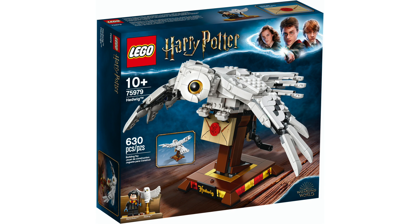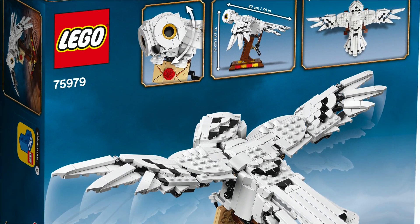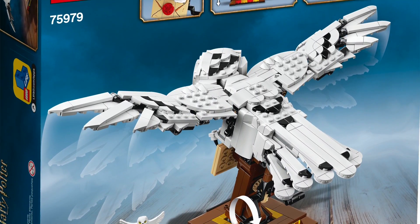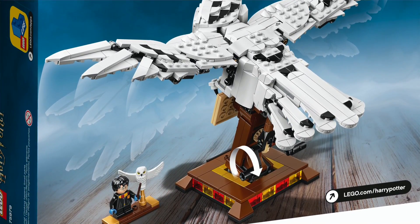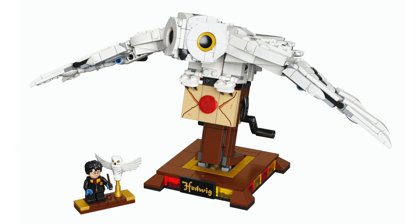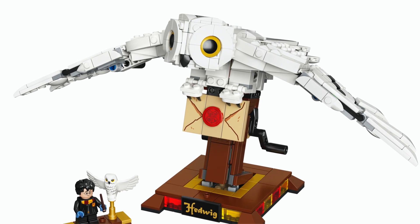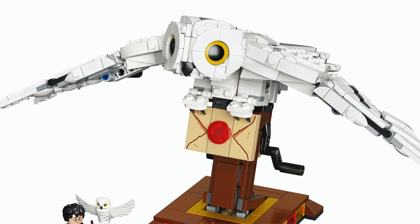The 75979 Hedwig buildable character has 630 pieces and will be about $40 in the United States. You get one Harry Potter minifigure and the Hedwig figure, with a wing-flapping mechanism activated by spinning the handle. This style of buildable character just doesn't seem to be my cup of tea. Lego has been doing these for different themes — Minions, Frozen, Star Wars — so it's interesting to see it come to Harry Potter, though it might not be for everyone.